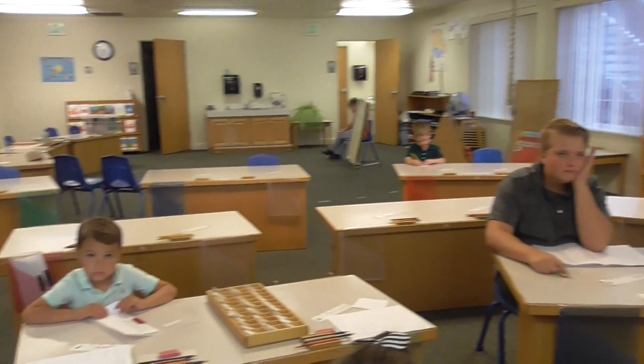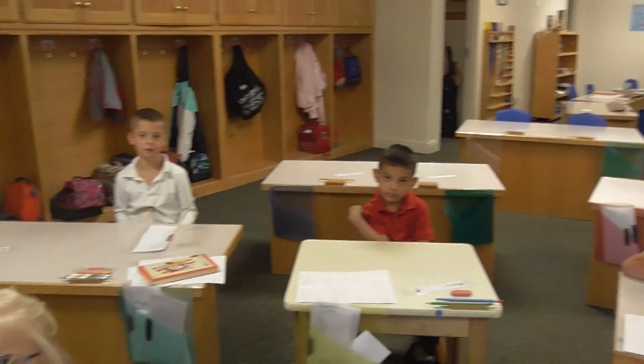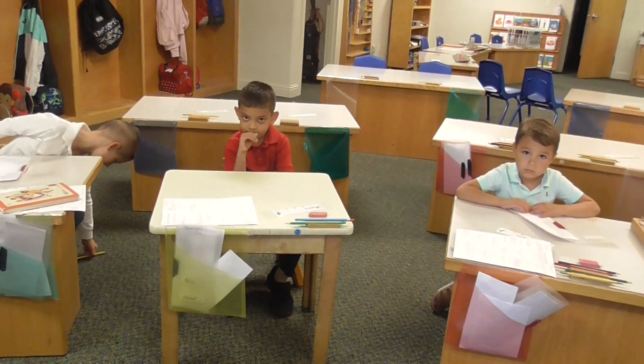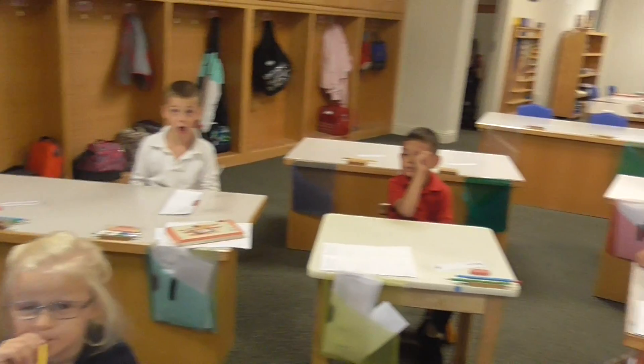Level two. Our first word today is 'seem.' It would seem like it's rainy. Seem.